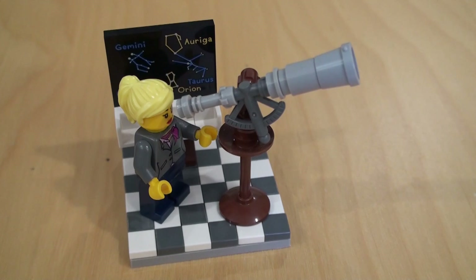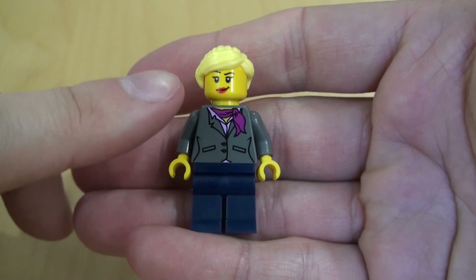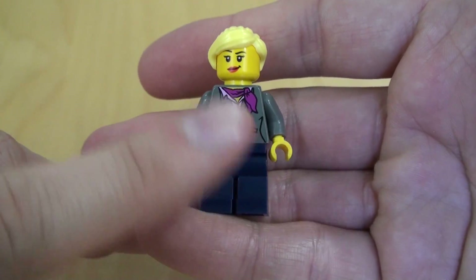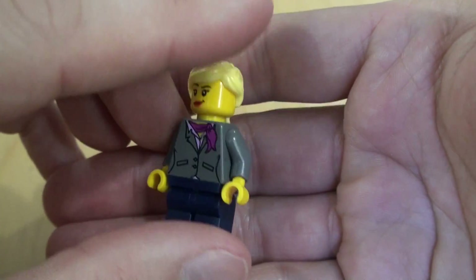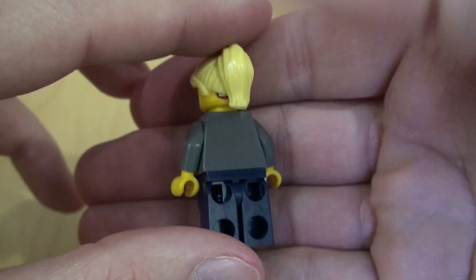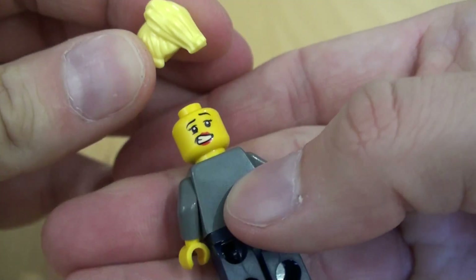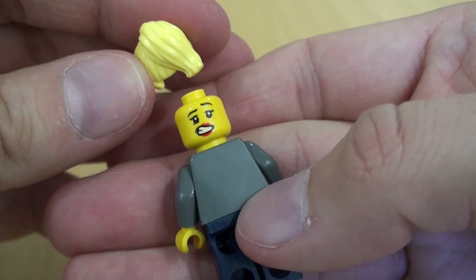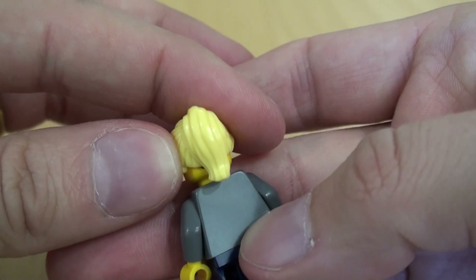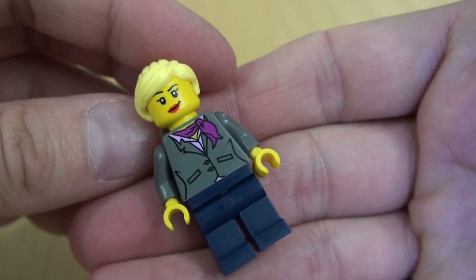Here's our Astronomer minifigure. I really like the printing on the front with the jacket, the shirt, and the necktie — very nice, very imaginative. The hair piece is very nice with the high ponytail. There's no printing on the back, but she has a second expression visible from under the hairline — a slightly perturbed expression. Not sure if that's unique to this set or recycled from somewhere else, but it's a nice minifigure.